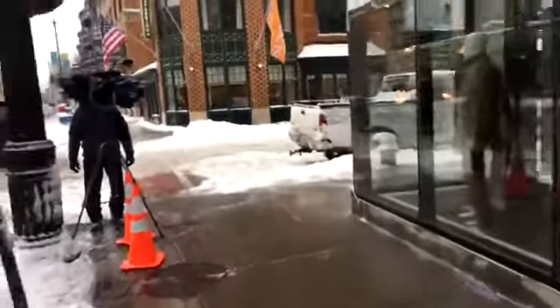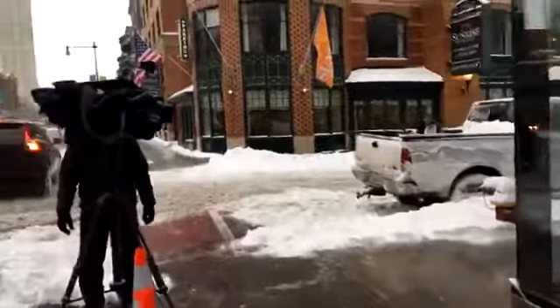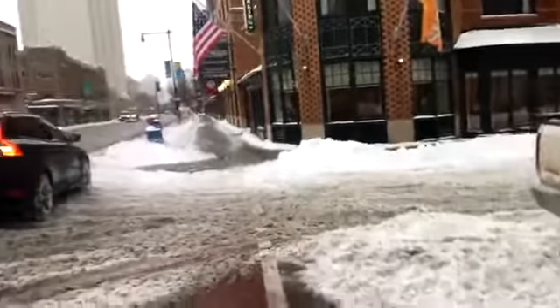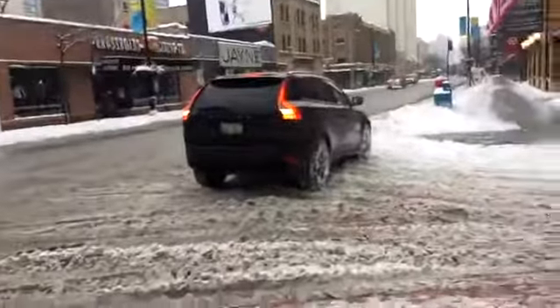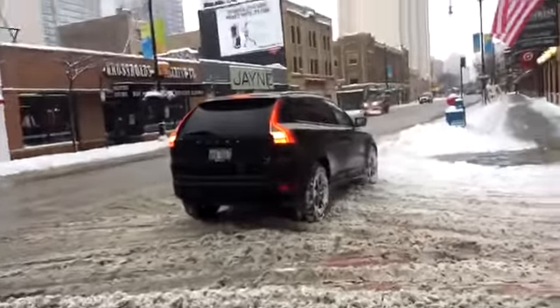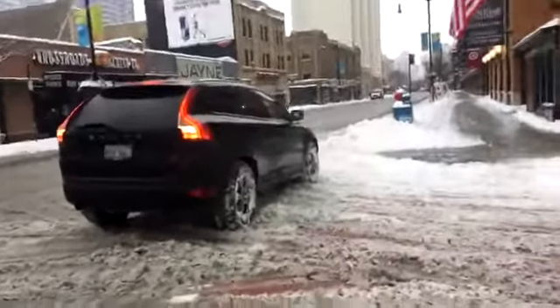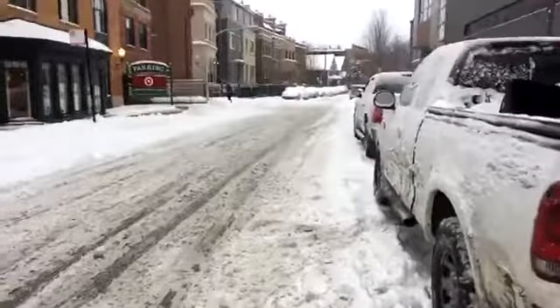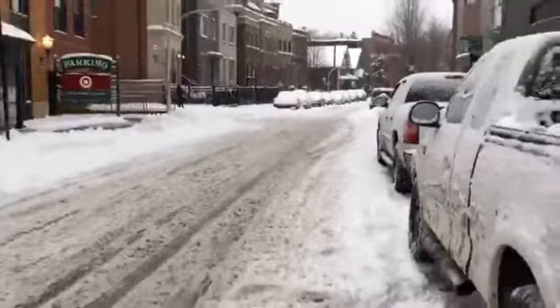Now this is what the side streets look like over here. Very tough to get through if you don't have a vehicle that handles well in the snow. There's a guy who's probably going to try to pull out and I'm guessing he's probably going to slip around just a little bit. This is what people in the neighborhoods of Chicago have to deal with. You can see all the snow on the cars — very thick snow on the roads.